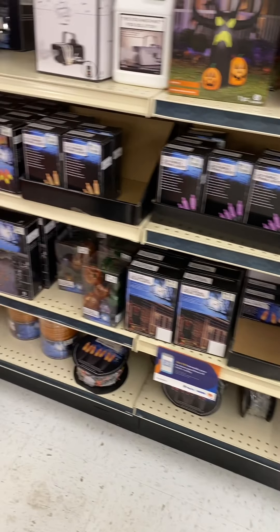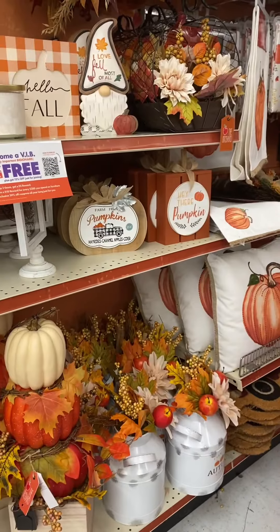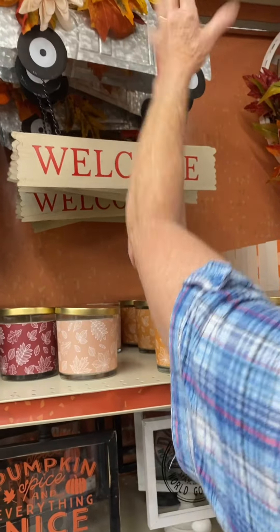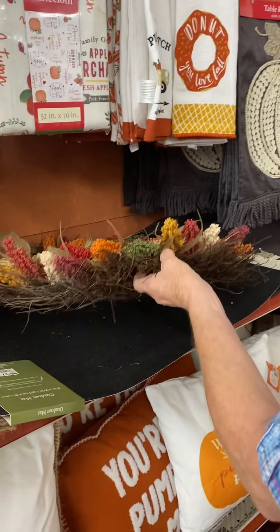Oh, how big is that spot? Oh, that's too big. It's a strobe light, not a spotlight — see, it's different. 18 dollars. I can buy this at the dollar store and add these myself for a lot cheaper than that. This is different though — I like it just because it's different.